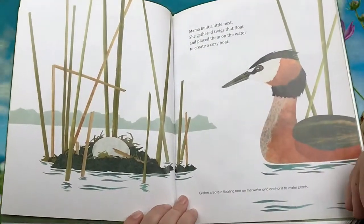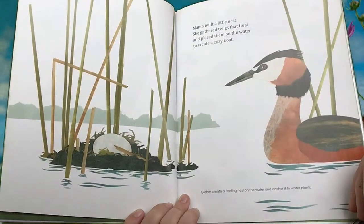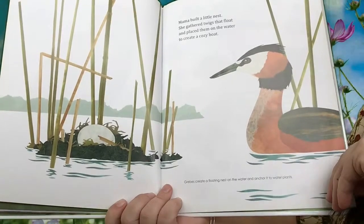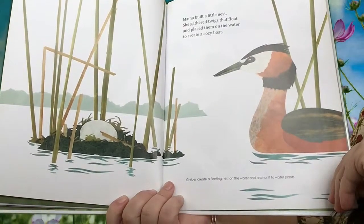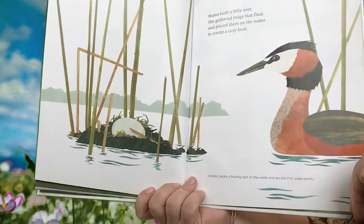Mama built a little nest. She gathered twigs that float and placed them on the water to create a cozy boat. Grebes create a floating nest on the water and anchor it to water plants. That's pretty interesting — I've never seen a nest like that.